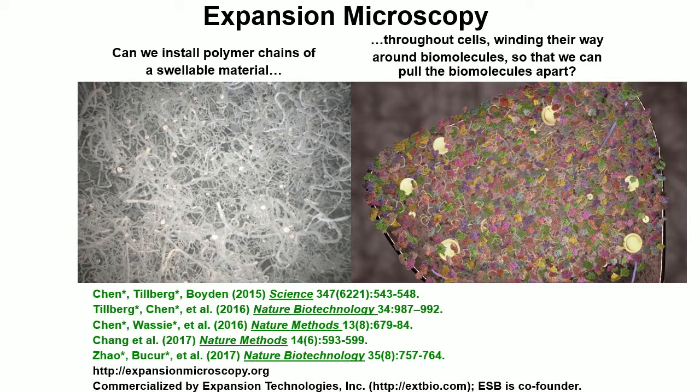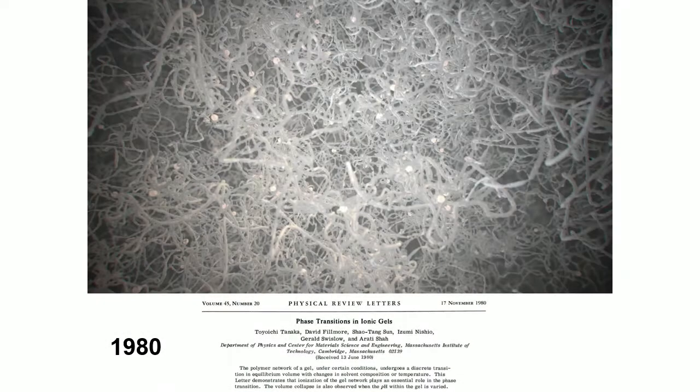The first thing I want to talk about is a technology that our group has been working on, which we call expansion microscopy, where we take swellable polymers and synthesize them throughout specimens of brain — though you can use it on other tissues as well. If you do it just right, you can actually pull all the biomolecules apart so it becomes possible to do nanoscale resolution imaging across extended tissues with ordinary, ubiquitous microscopes.